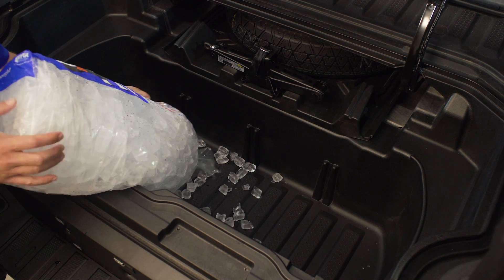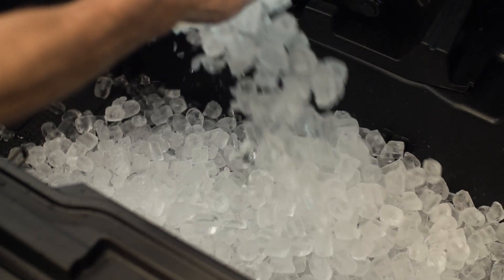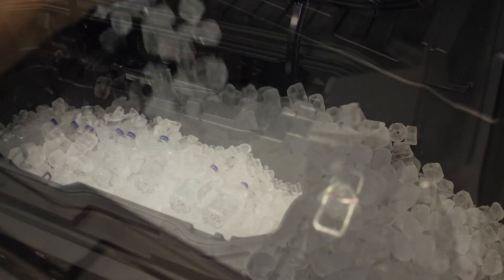Honda has also very cleverly put an in-bed trunk, which is waterproof — you can use it for storage or as a cooler.